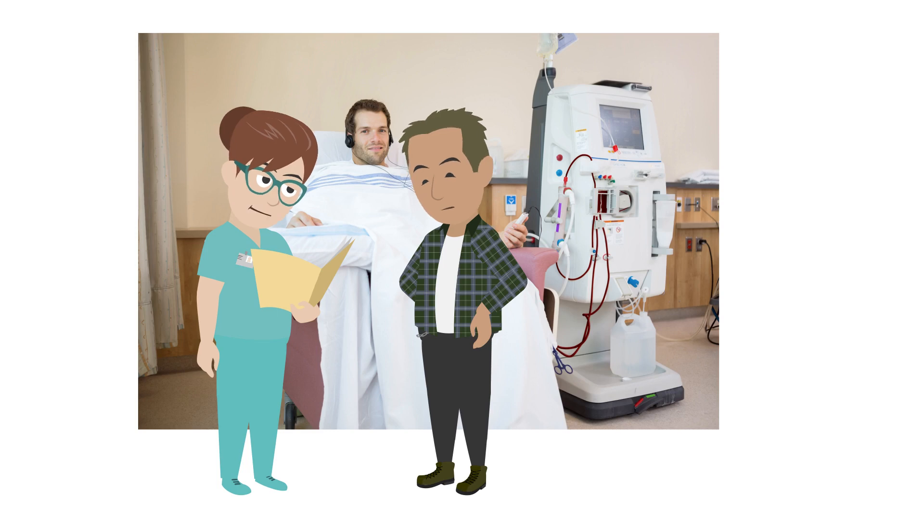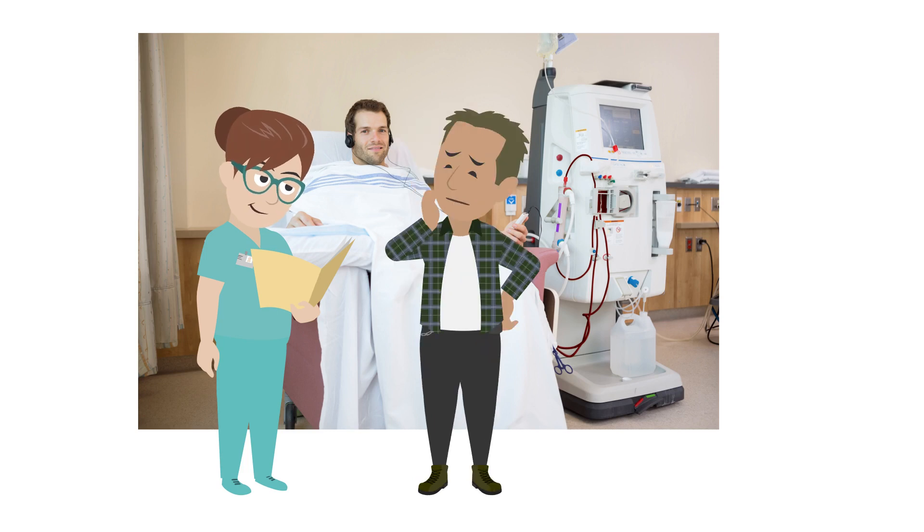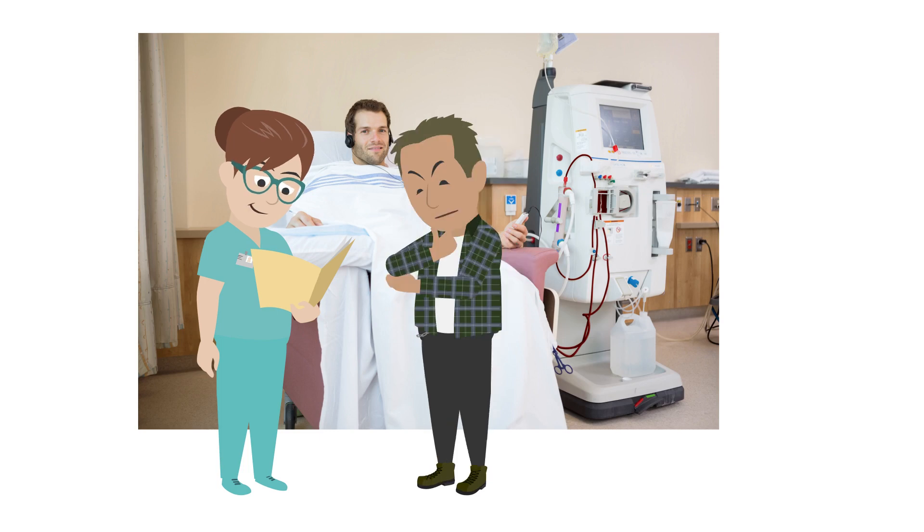Before you have dialysis, you'll need to have an arteriovenous or AV fistula created in your arm. What's that? A fistula is an artificial connection between an artery and a vein. The fistula makes the blood vessel larger and stronger, and it also makes it easier to connect your blood vessel to the dialysis machine. Right, that makes sense.